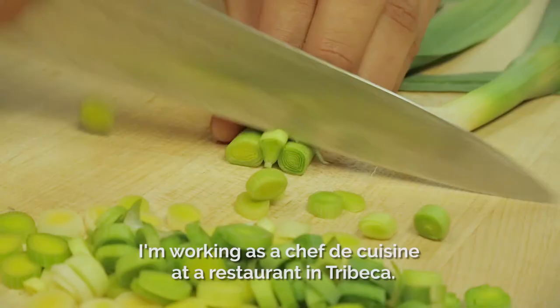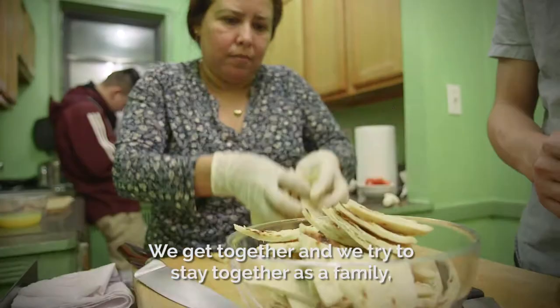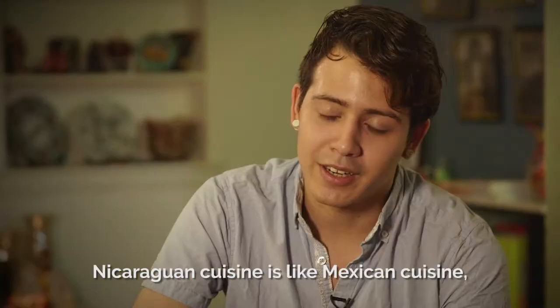I'm working as a chef de cuisine at a restaurant in Tribeca. I cook for the family mostly every Monday when it's my day off. We get together and we try to stay together as a family, and it's the day that we share.